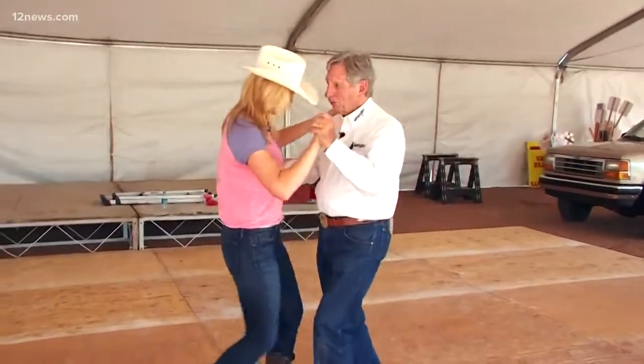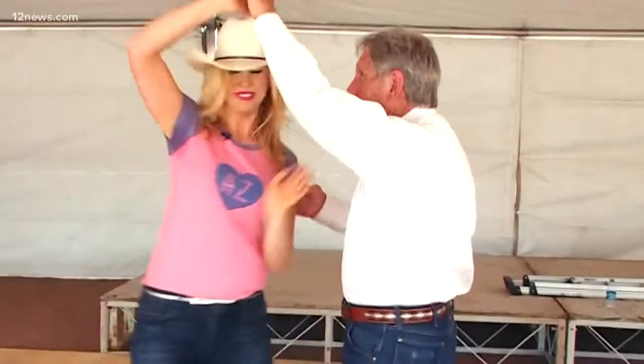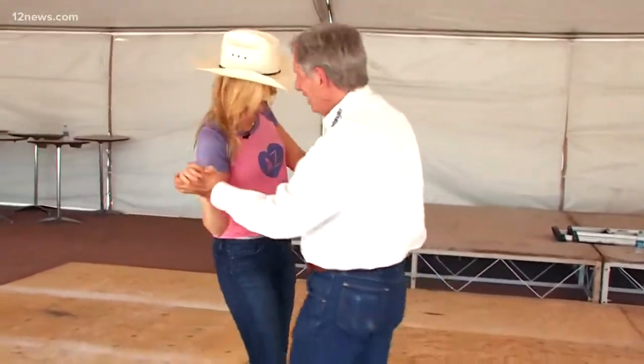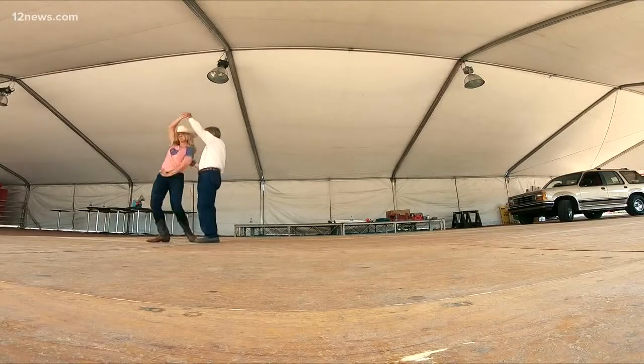Have you ever two-stepped? I have not. Will you show me? Absolutely, let's do it! Okay Crystal, are you ready for the Arizona two-step? I'm ready! 12 News is everything Arizona and we're taking you everywhere from A to Z. In Payson, I'm Crystal Henderson.